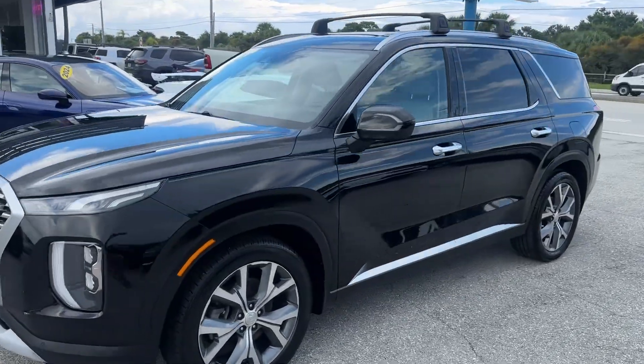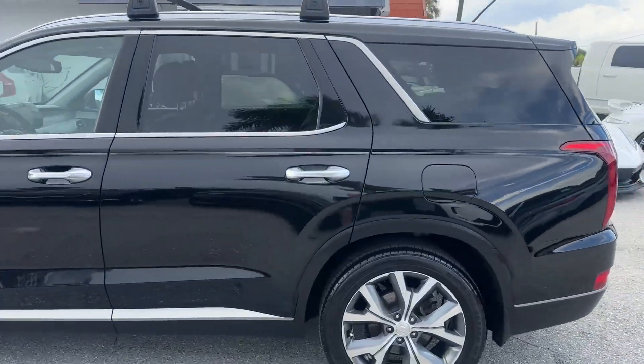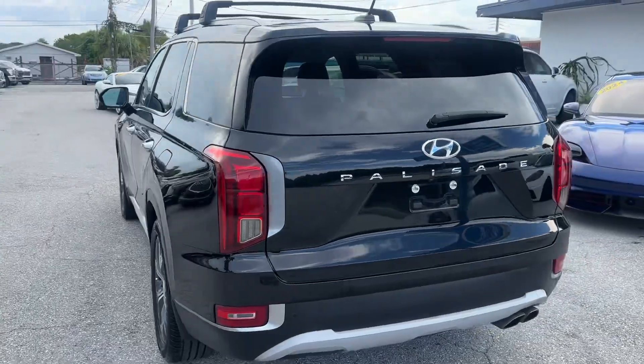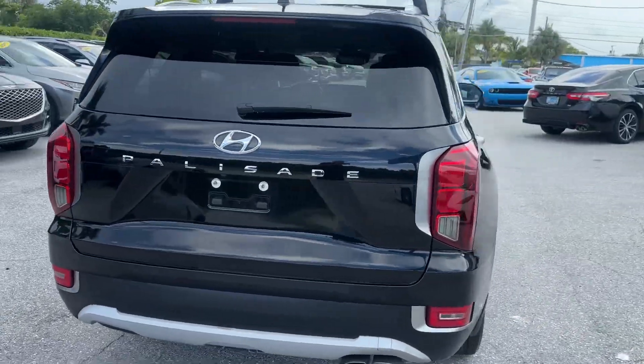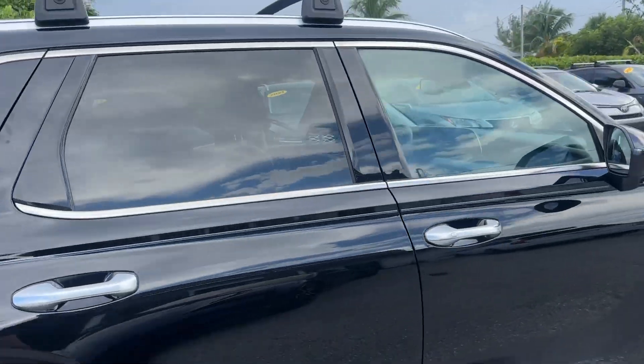Good afternoon. We're here at Classic Cars of Palm Beach in Jupiter, Florida. Going to do a little walk around video on this 2021 Hyundai Palisade S8L. We do these videos for our out-of-state and out-of-town buyers so they know exactly what they're getting when the car arrives. We just want to make sure there's never any surprises.